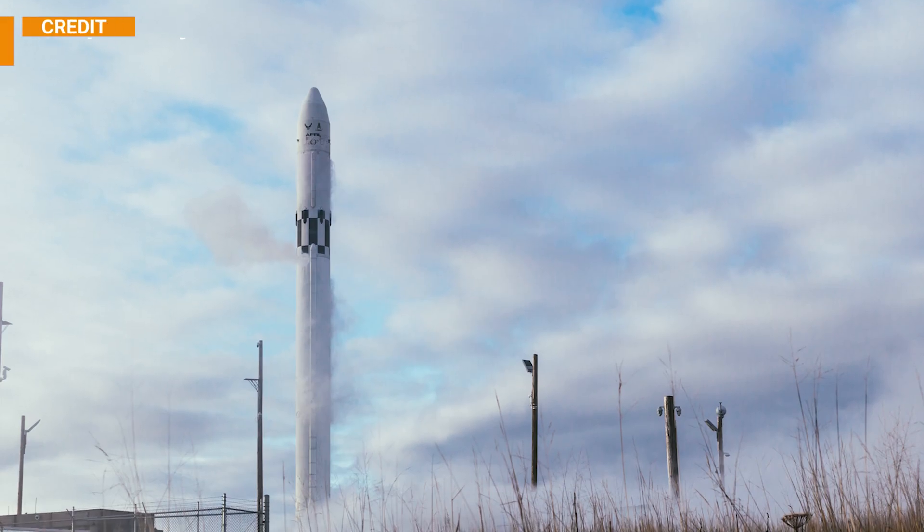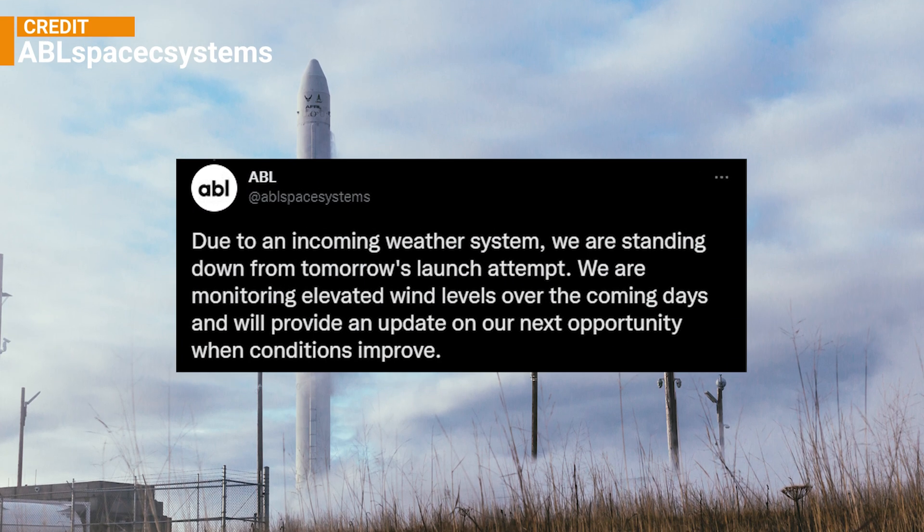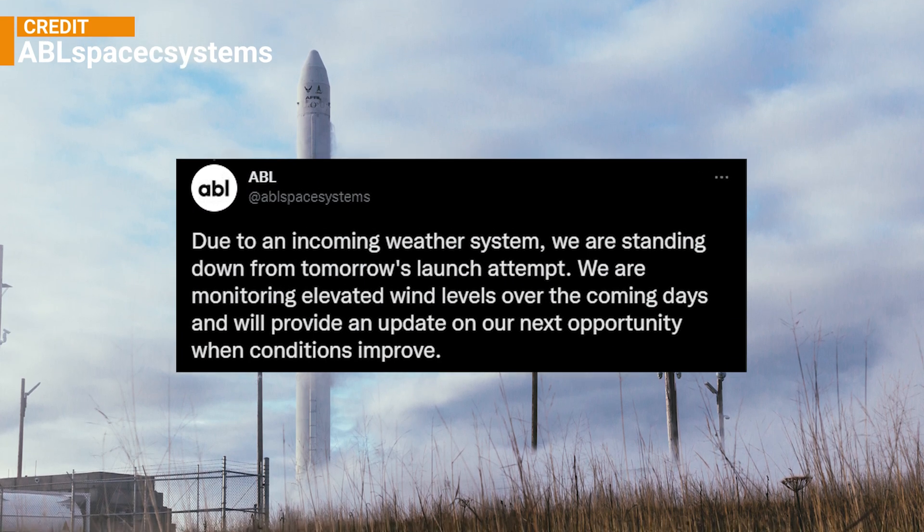Here is an update on ABL Space System's RS-1 mission. The test flight mission has now been cancelled indefinitely due to unfavorable weather conditions in the coming days.